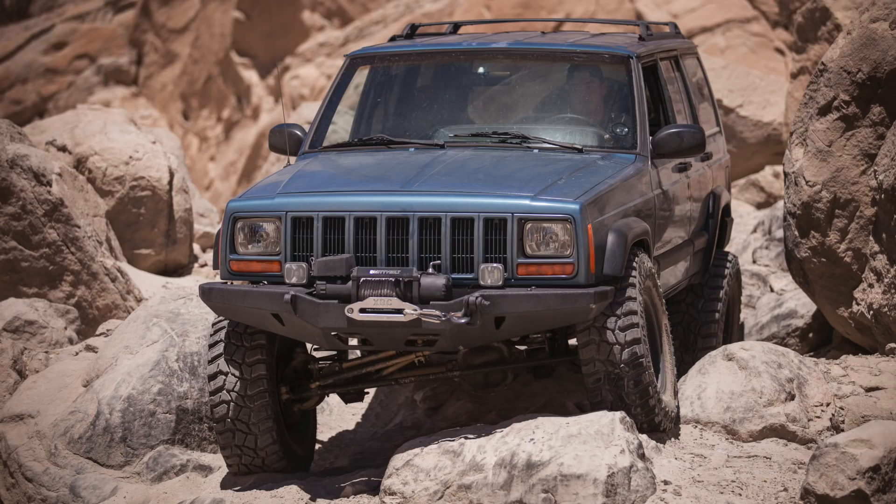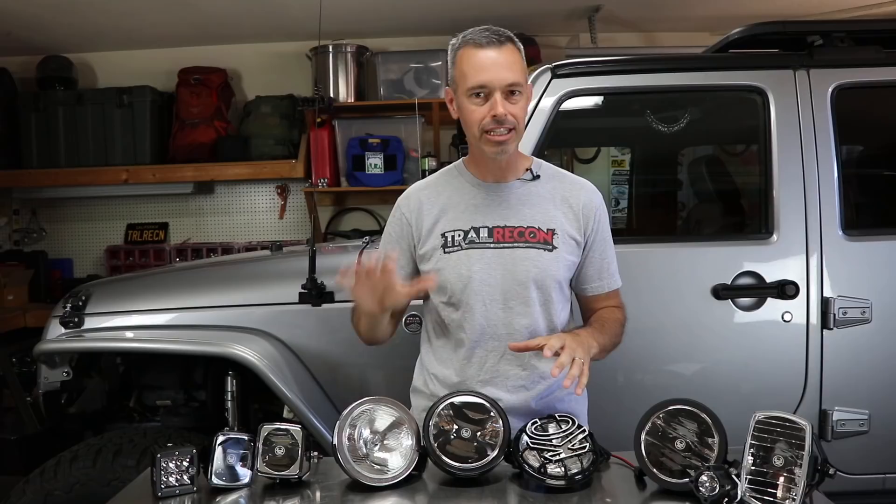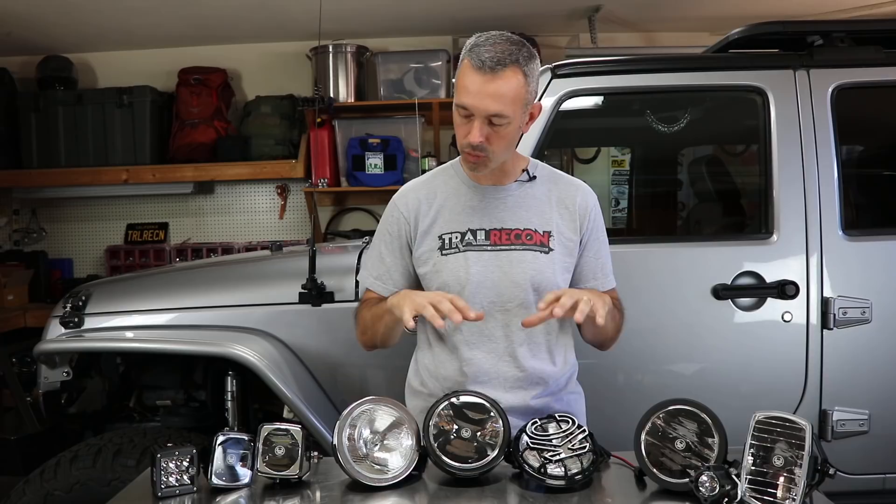If you've been following the channel for a while, you'll know that I've built a relationship with the folks over at KC HiLites. They've been a great supporter of the channel and we were actually talking about setting up some lights for the Jeep Cherokee that I've got — this was before it was in the accident — but we've still got plans to do lights for that, and I'll show you at the end of the video the plan we've got.